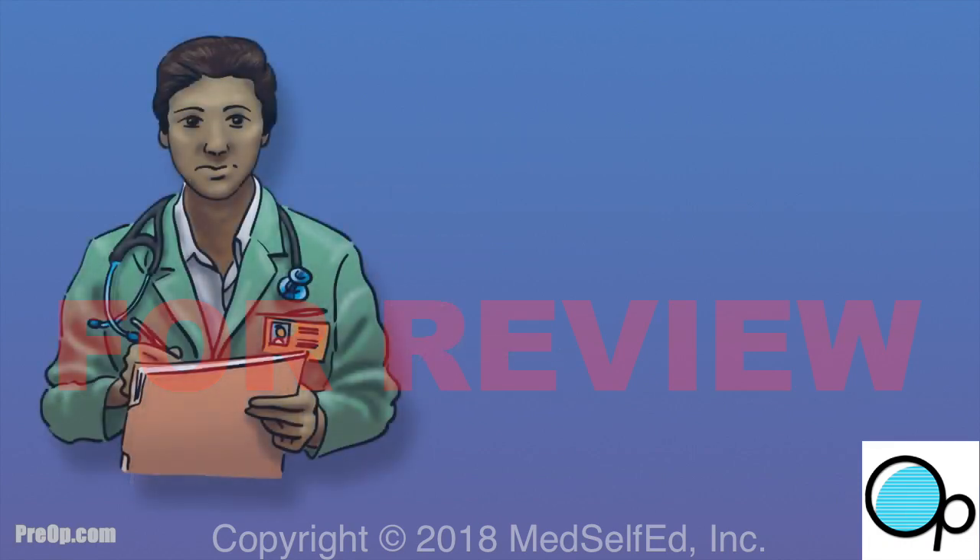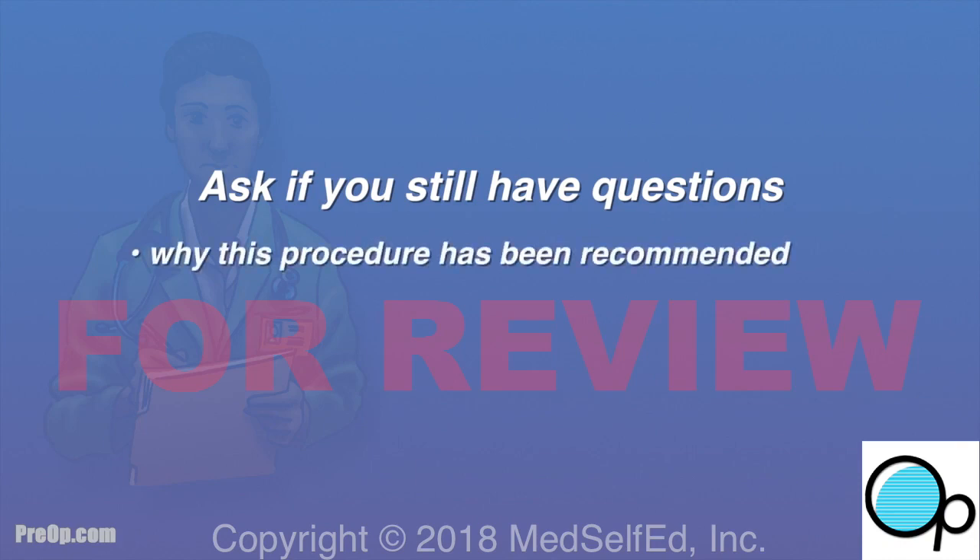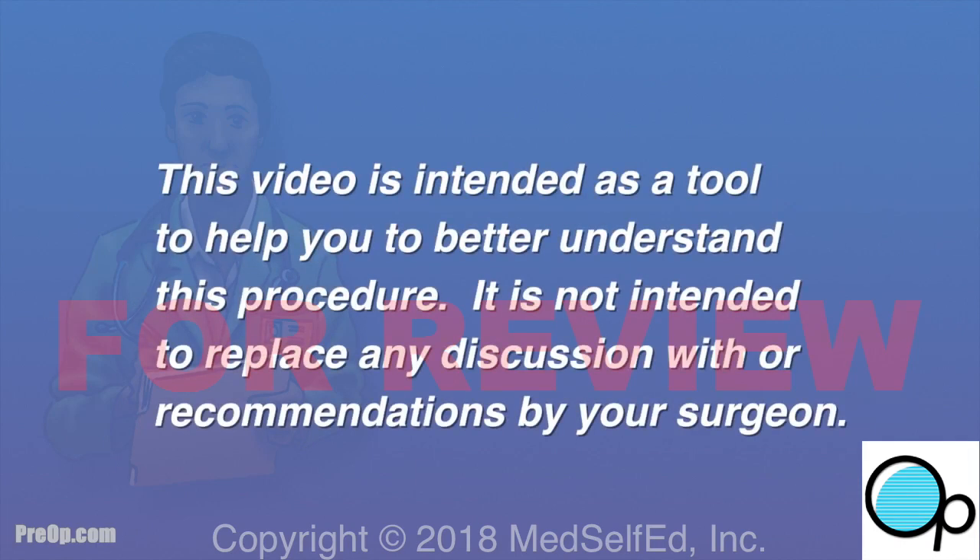All surgeries and anesthesia carry a small but possible risk of serious injury, and very rarely death. It is your job to speak up and ask your surgeon if you still have questions about why this surgery is recommended, its risks, and the alternatives. This video is intended as a tool to help you better understand the procedure — it is not intended to replace discussion, decision-making, or advice from your surgeon.